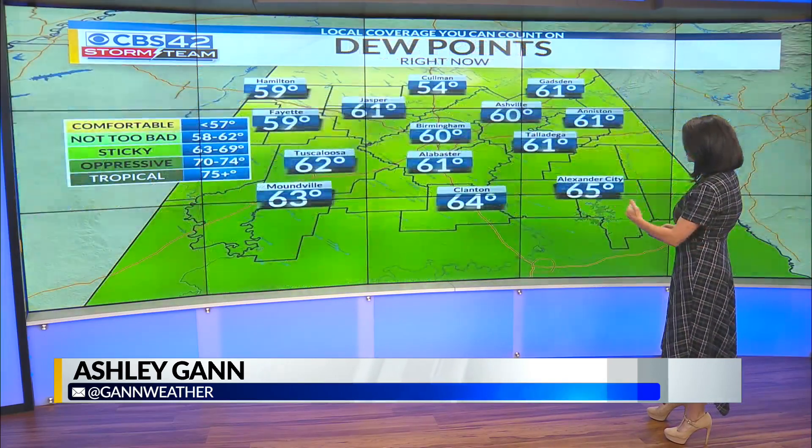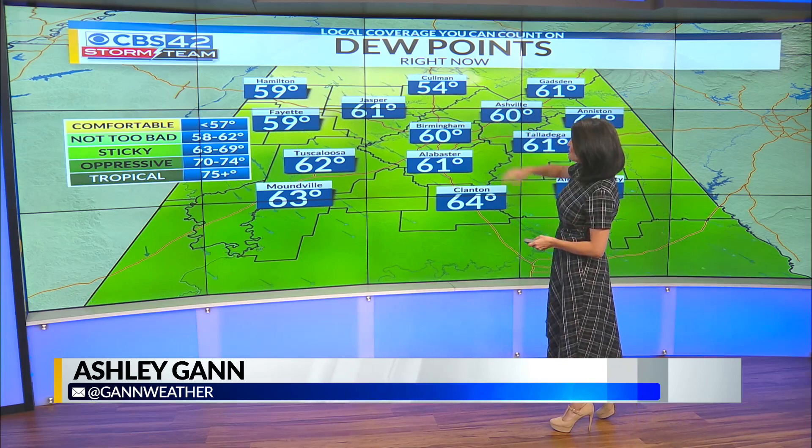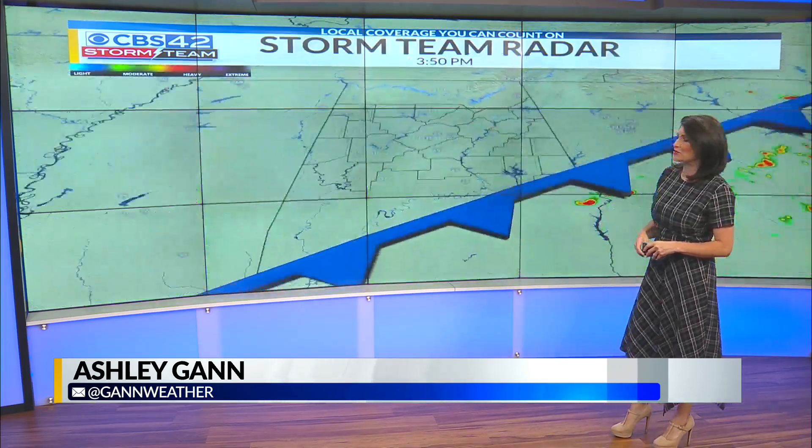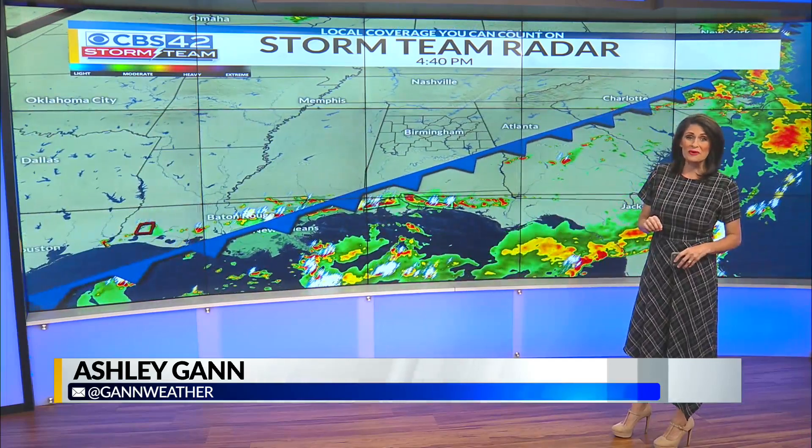To the blue, it's wet air. For us, we are going to be dealing with drier air that's going to be moving in. That's resulting in dew point values in the 50s right now — 54 degree dew point in Coleman, low 60s from Birmingham to Alabaster. For June, I will take it.